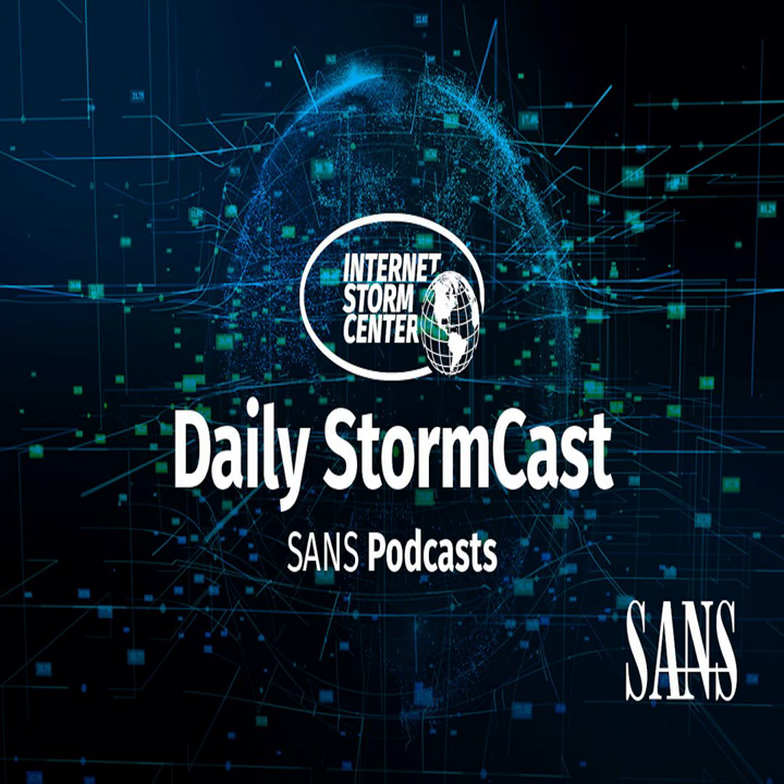Hello, welcome to the Tuesday, August 23rd, 2022 edition of the SANS Internet Storm Center's Stormcast. My name is Johannes Ulrich and today I am yet again recording from Jacksonville, Florida.